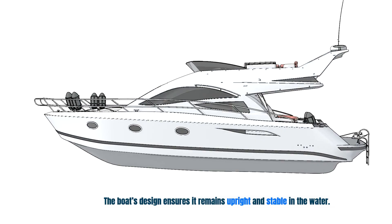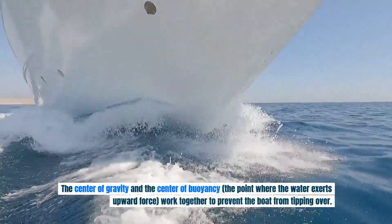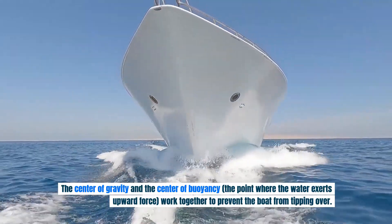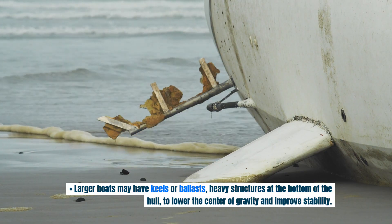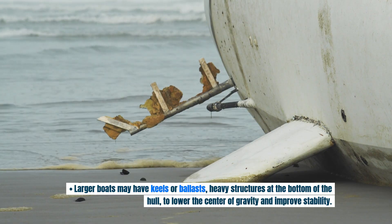The boat's design ensures it remains upright and stable in the water. The center of gravity and the center of buoyancy — the point where the water exerts upward force — work together to prevent the boat from tipping over. A larger boat may have keels or ballasts, heavy structures at the bottom of the hull, to lower the center of gravity and improve stability.